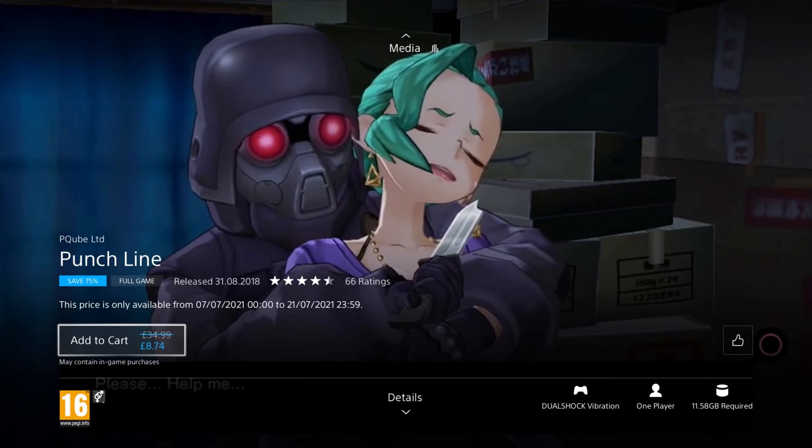The final game I have for you is Zone of the Enders: 2nd Runner Mars. It was released in 2018, so it's 3 years old, and is on a 75% discount for the price of £6.24. This version is enhanced in 4K with full VR support — you can pilot mechs like you've always dreamed of from the pilot seat in full virtual reality. This is a triple-A game from back in the day — I love this series, and the chance to play it in VR just makes my heart sing. If you like mech games or anime, take a look at this, especially if you've got a VR headset.